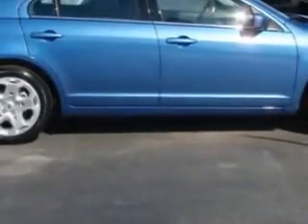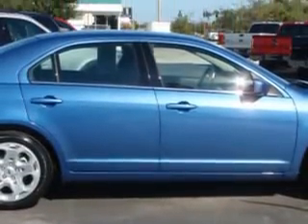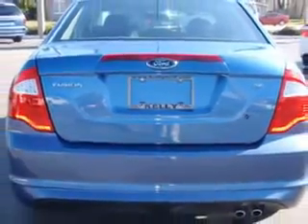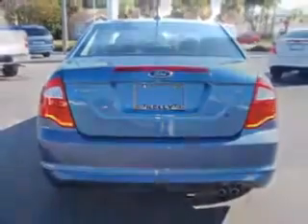Enjoy an exceptional 31 miles to the gallon on this great car with features like cruise control, anti-theft devices, side airbag system, multifunction steering wheel, airbag deactivation, air conditioning, vanity mirrors, and much more.